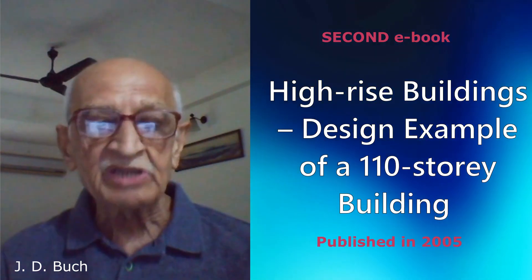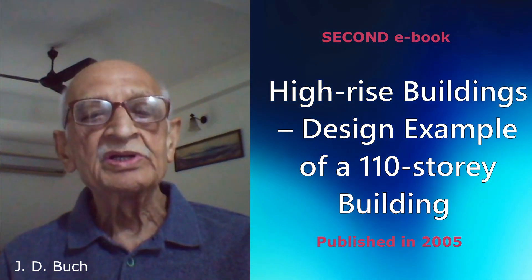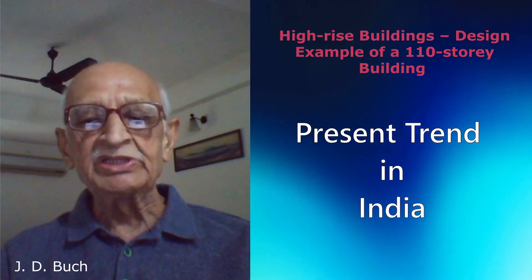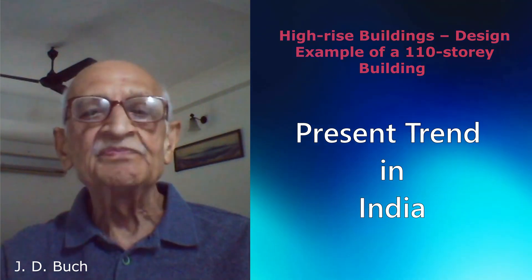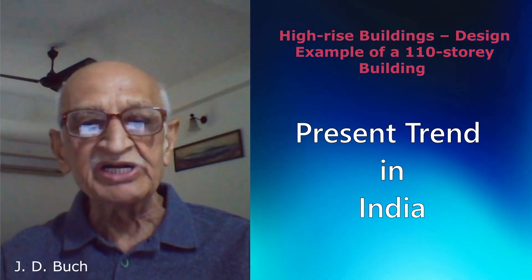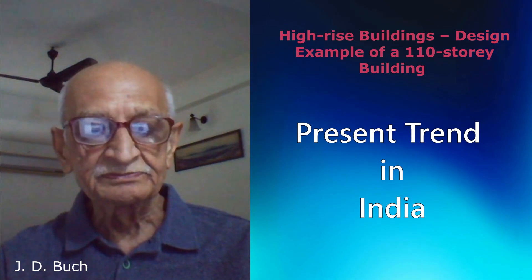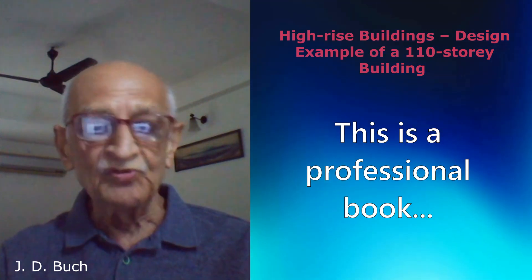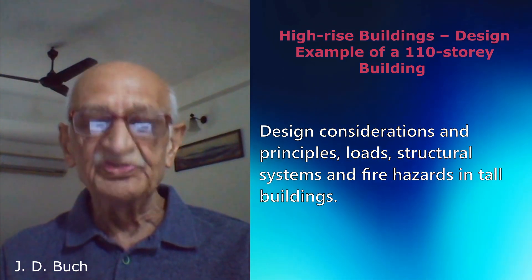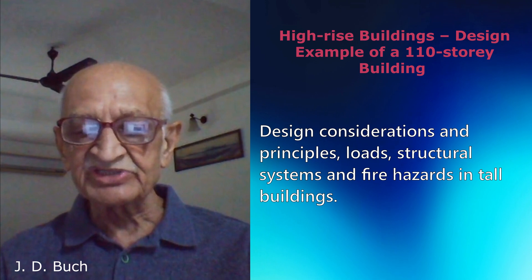The second book was High Rise Buildings — a design example of a 110 storey building. The CS Tower in Chicago is taken as an illustration. In order to meet the requirements of urban planning, the present trend in India is to go vertical and to construct ultra high rise buildings. A 60 storey building is already in existence in Mumbai. This is a professional book to fulfill the need in the design of such high rise buildings, covering design considerations, principles, loads, structural systems, and fire hazards in tall buildings.